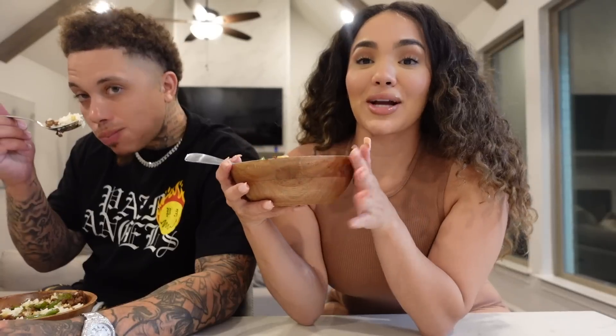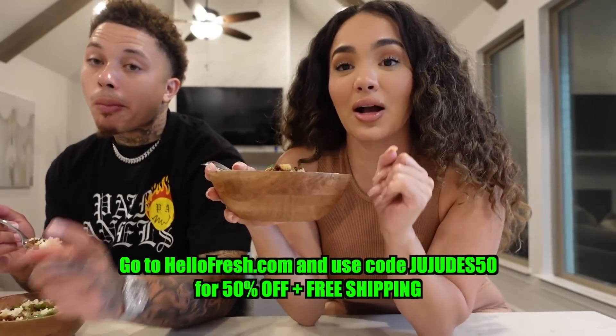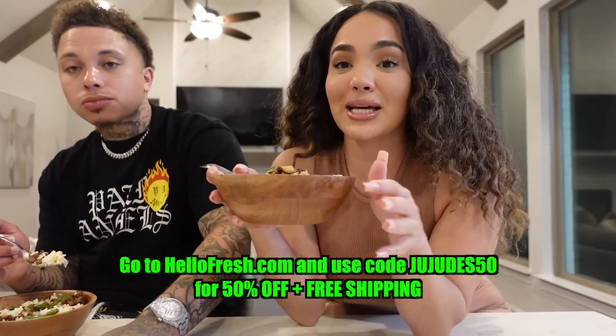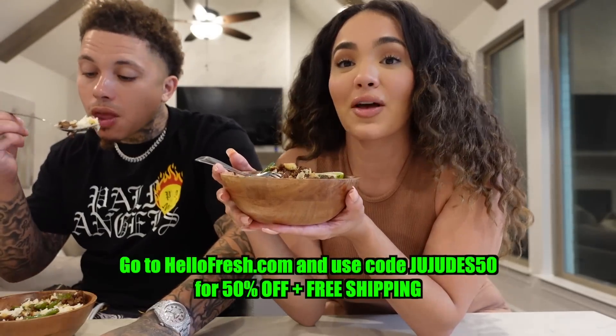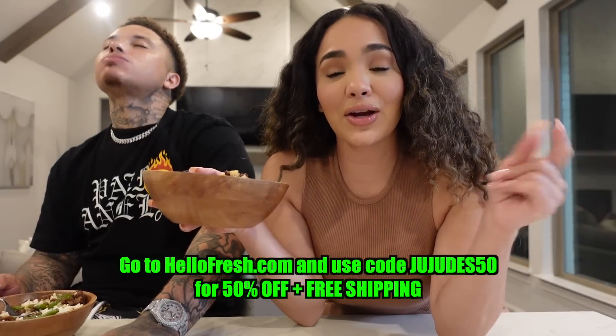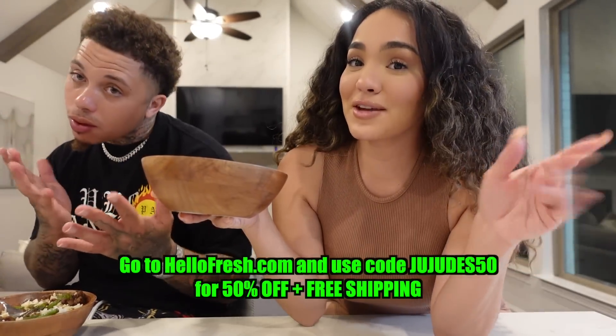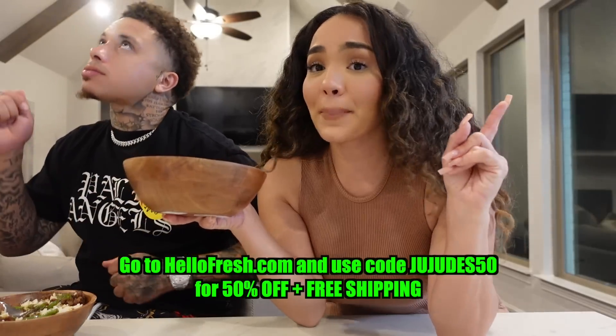You definitely can't go wrong. Make sure you guys go check out HelloFresh for some delicious meals — go to hellofresh.com and use code JUJUDES50 for 50% off plus your first box ships free. What's good JD fam, welcome back to another video!